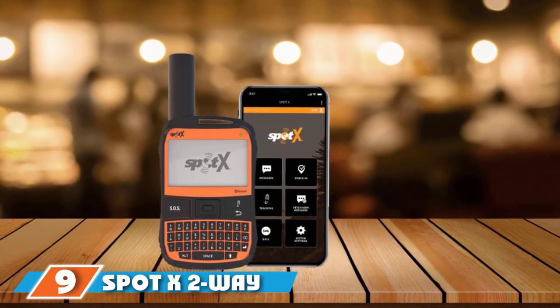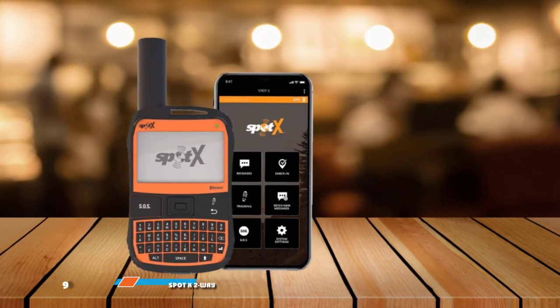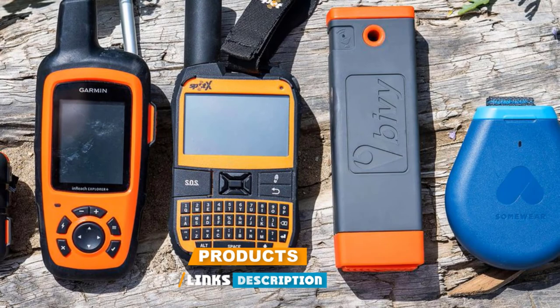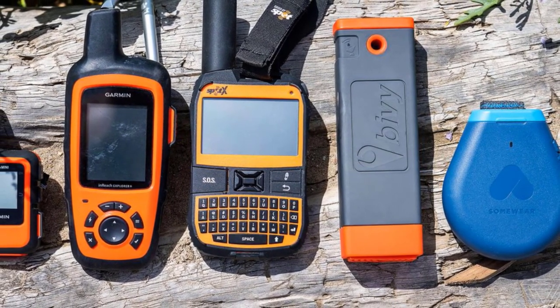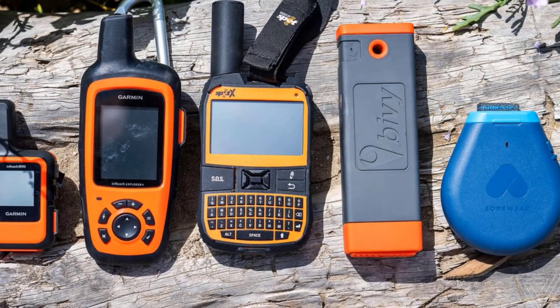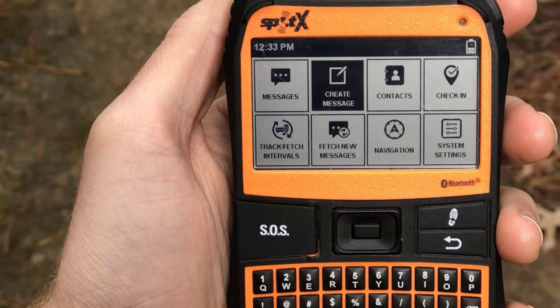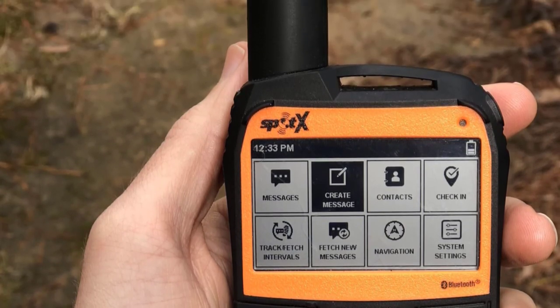Next at number 9, we have the Spot X 2-Way Satellite Messenger. You can connect the Spot X to your smartphone through Bluetooth. Alternatively, you can utilize its data so you can stay connected with everyone. It is worth knowing that this sat messenger comes with excellent battery life and also allows several connectivity options to guarantee that users can easily get connected with people they care about or instantly contact authorities in case of unfortunate incidents.